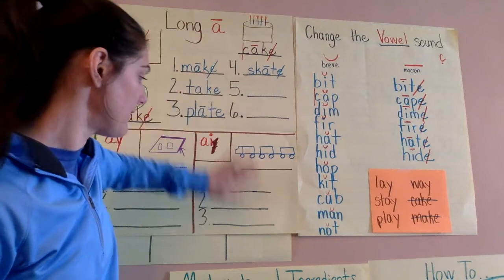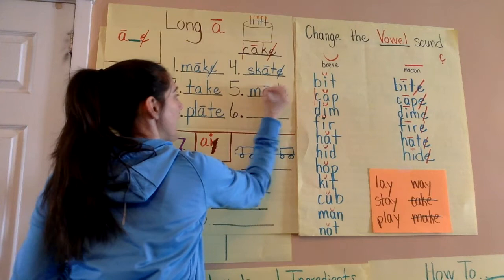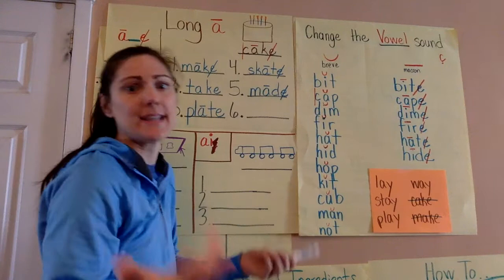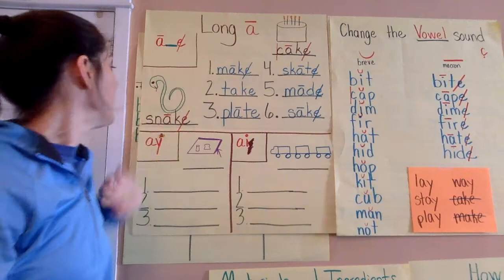Another sight word we have — make, I believe, is a sight word, at least on our word wall at school. And also made follows that spelling pattern. M-A-D — long A, cross out the E. And let's do sake, like 'for heaven's sake.' So all of these words follow the spelling pattern of A consonant E.